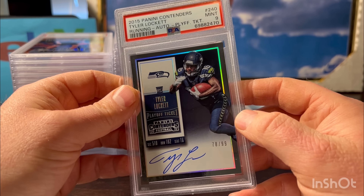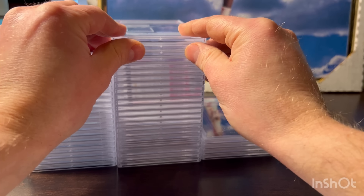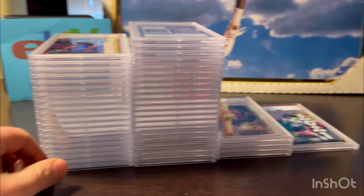We're going to end last card on a Tyler Lockett contenders auto playoff ticket numbered out of 99. It's a good-looking card - pre-grade was a 10, it's centered up. He's had a good career, even with Gino throwing to him this year. Undergraded on that one too. We're looking at probably around 41 to 42 percent gem rate.